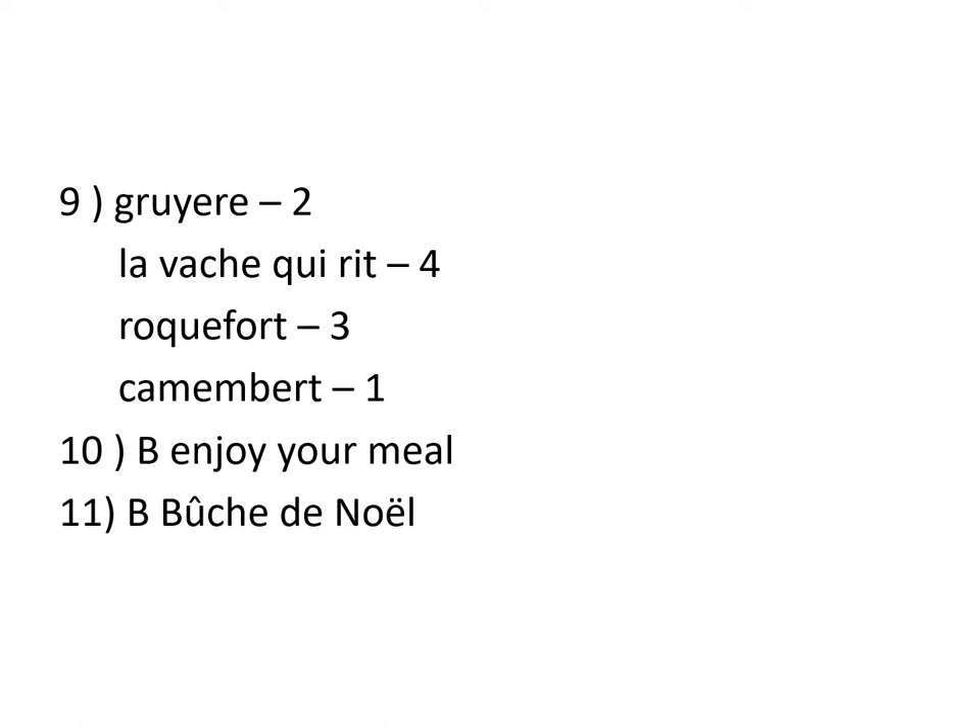When they make a pasta bake, for example, they will use Gruyère. When they make a pizza, for example, they will use Gruyère, and so on. La Vache qui rit means, word by word, the laughing cow. It's like a sort of a bread cheese in a little triangle shape.